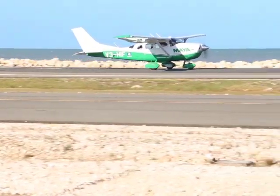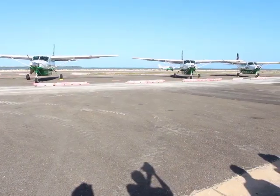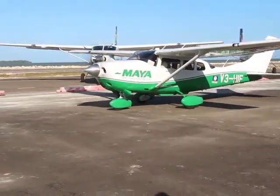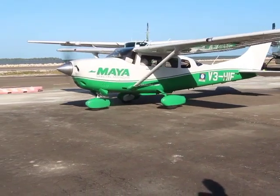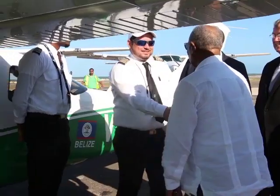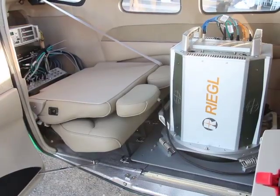This brand new Cessna Maya Island aircraft touching down may look like a part of its regular fleet, but it's not. This aircraft is valued over three million US dollars. That's because it will not be transporting passengers, but it will be out doing invaluable survey to capture important data for decision making.